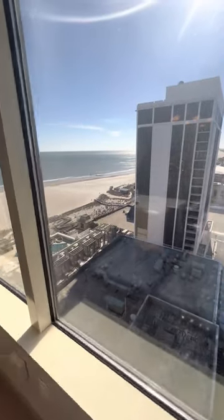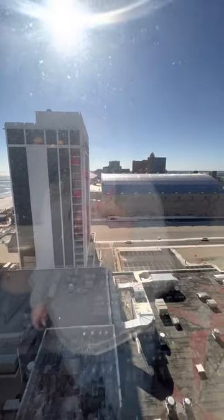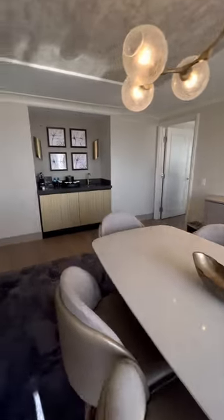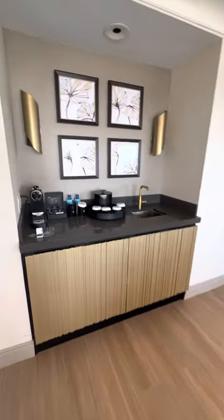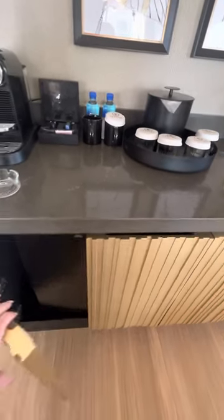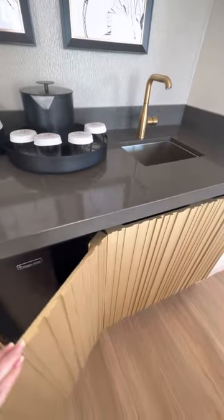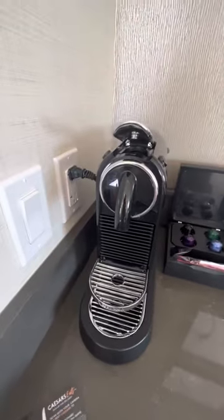Beautiful view of the ocean. The refrigerator. Espresso.